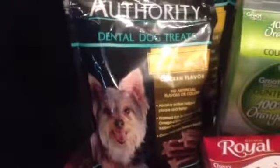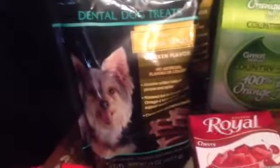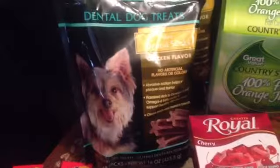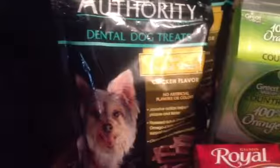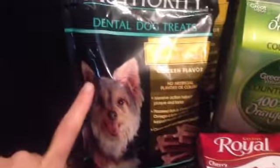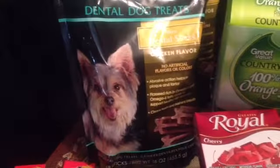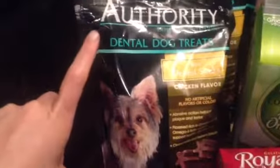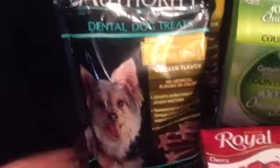We went to PetSmart and we had a coupon — it was one of our dog's birthday, and of course they send little birthday coupons out. Spend $15 and get a $4 treat, but we bought something more than $4 so they just took $4 off our order. Authority Dental Dog Treats — they're like Dentistix, which our dogs love. This big bag of 68 sticks was only $9; we've paid like $15 for a bag of Dentistix. Chicken flavor. Authority is the PetSmart brand. We got two of those.